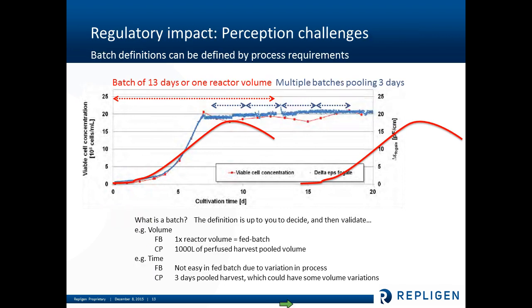Here we're looking at how we could potentially define a batch. Typically, we've historically defined a batch by the bioreactor volume following the normal life cycle of the cells. In a continuous process, you can apply a batch definition in a number of different ways — for example, pooling during steady state every three days of harvest, which can help manage downstream operations; or a 1,000-liter perfused harvest pooled volume; or the actual protein concentration volume. So there are several ways a process could be defined in a continuous process — it depends on the process, but it's pretty flexible.